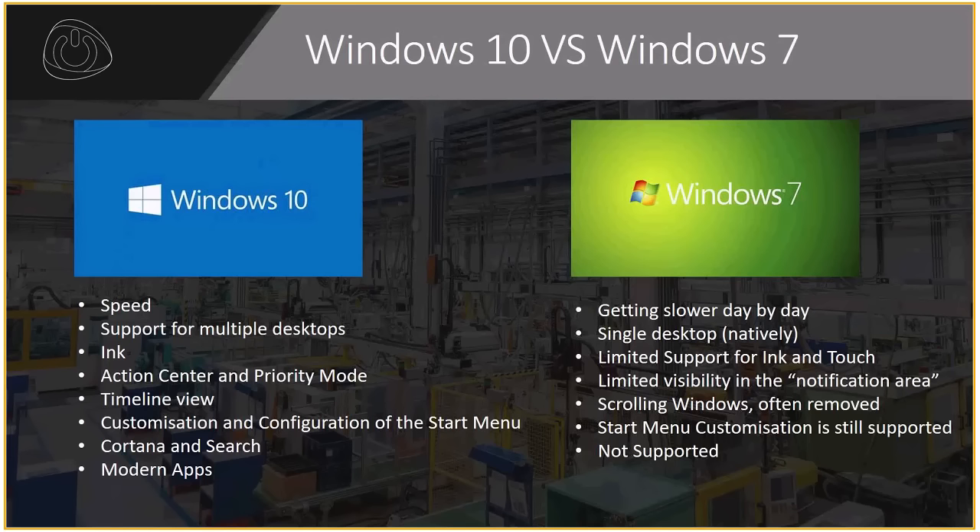I wanted to jump into the Windows 10 versus Windows 7 discussion. Windows 10 is the newest version of the OS from Microsoft — its predecessor was Windows 8.1. However, the large majority of market share still sits on the Windows 7 platform. One of the big things that comes with Windows 10 is speed: the architecture has been redesigned to optimize on existing hardware. Windows 7 is depreciating day by day, and with end of life coming soon, we'll see that tail off towards the latter part of next year.